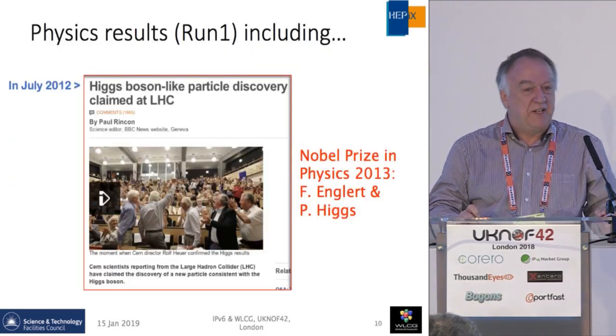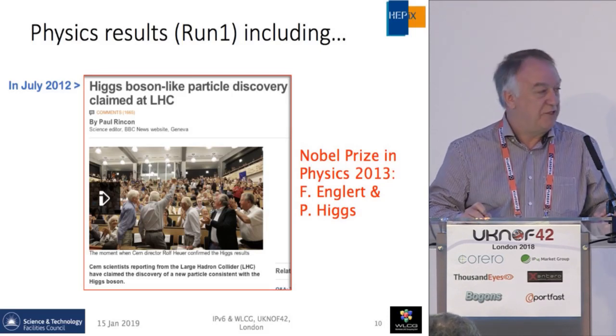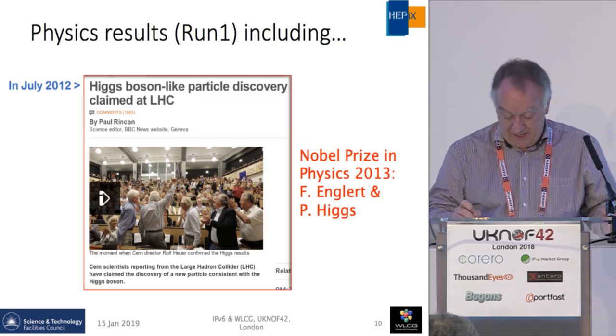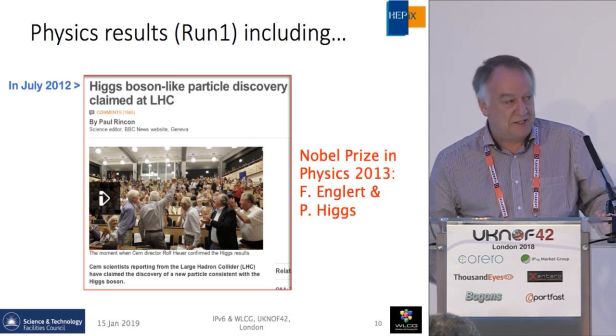At the end of Run 1, the most important thing was the announcement at CERN in July 2012 of the discovery of the Higgs boson, followed the next year by the Nobel Prize in Physics for Englert and Peter Higgs.